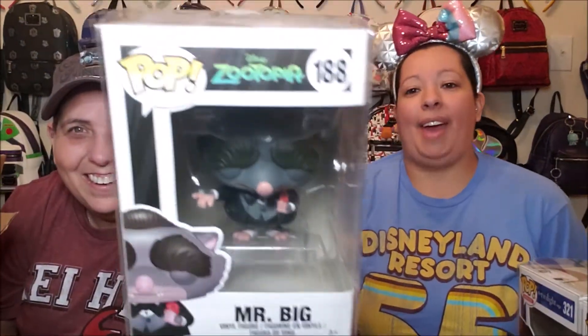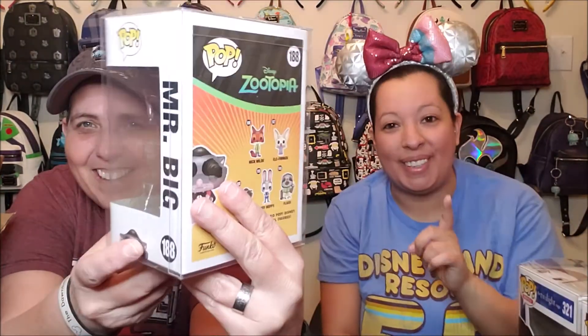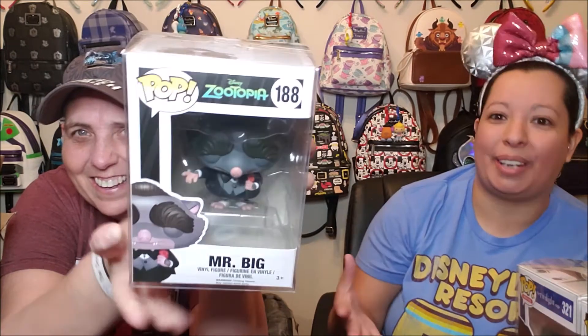We have one more pop — let's see what we have. We have Mr. Big, who you think is the villain — he's a mob boss. He just cracks me up. He's one of the underrated characters of the movie. He is super awesome. "You disgraced me at my daughter's wedding. You disgraced me." "Daddy, you said you weren't going to ice anybody today." So here are the pops we picked up from 7 Bucks a Pop back in November.